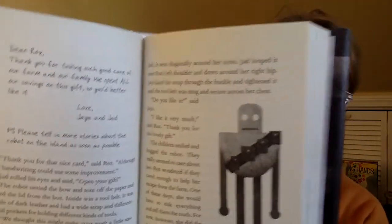Do you like it? said Jaya. I like it very much, said Roz. Thank you for this lovely gift. The children smiled and hugged the robot. They really seemed to care about her. Roz wondered if they cared enough to help her escape from the farm. One of these days, she would have to risk everything and tell them the truth. For now, however, she did the next best thing. She led Jaya and Jad out to the oak tree and told them another story about the robot on the island.